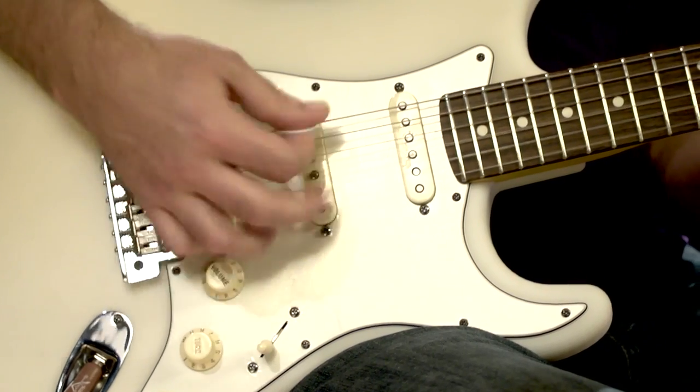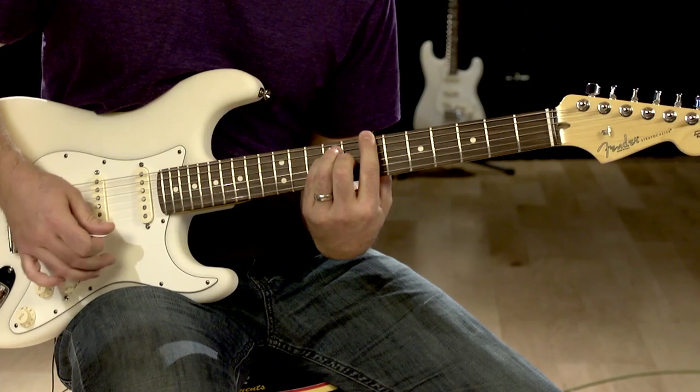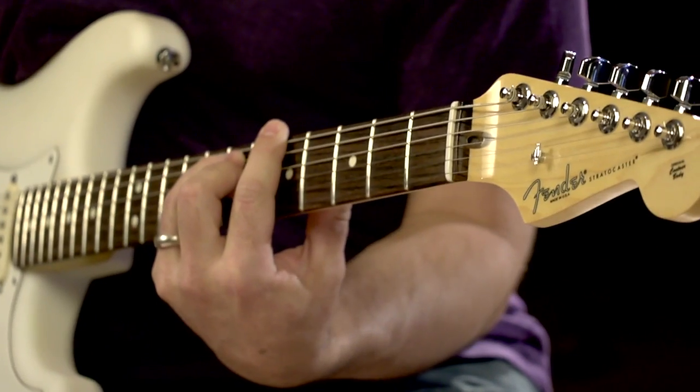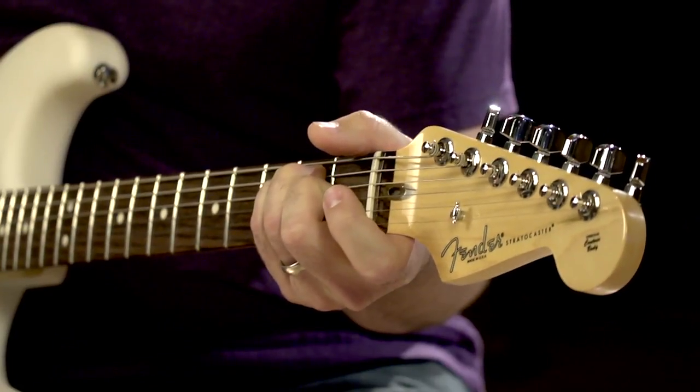We're always looking at new materials, new methods of construction — anything that we can use that could make them better, function better, sound better, sound different. A guitar is just a sonic paintbrush.